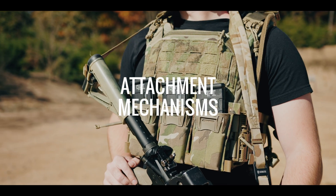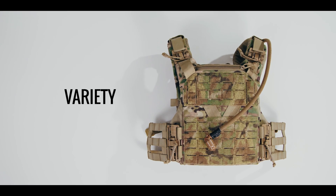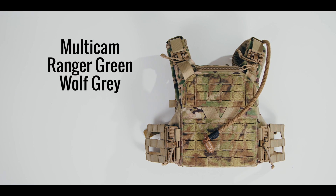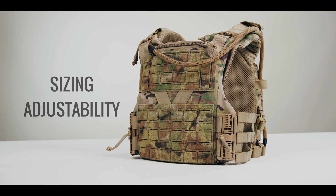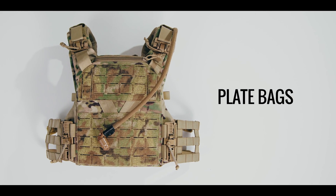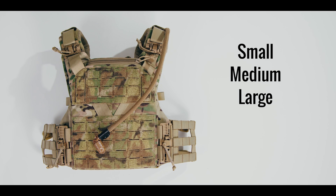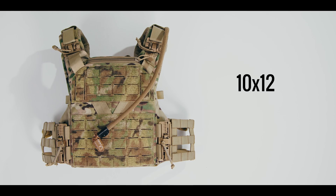The Agilite K19 uses industry standard attachment mechanisms: Velcro, SwiftClip, G-Hook, and MOLLE. When it comes to variety, the K19 comes in one size, which Agilite classifies as medium/large. It is offered in Multicam, Ranger Green, Wolf Gray, Multicam Black, Black, and Coyote. According to the Agilite website, the K19 is a one-size-fits-all plate carrier that will fit all body types, shapes, and sizes, with a one-size-fits-most plate bag design that can accept small, medium, or large SAPI/ESAPI armor plates up to 1.5 inches thick and fits 10x12 plates, though XL plates will not fit.